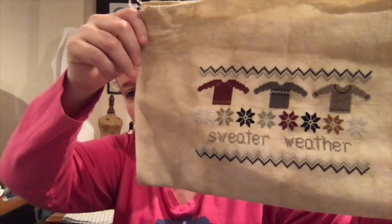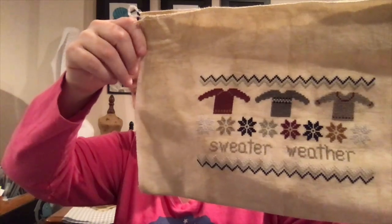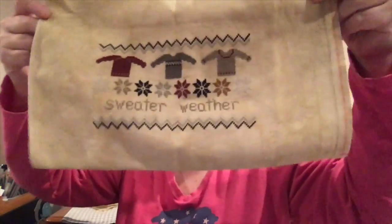Moving into 2021, I did finish a couple things. The first is Sweater Weather from October House. I changed a couple of colors to go with my fabric, which is Picture This Plus Heartland. I'm going to make this into a pillow for my dough bowl. It's awesome — this is 16-count.